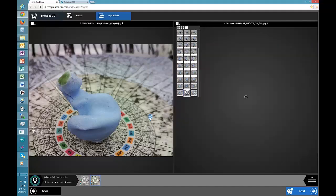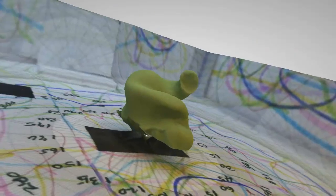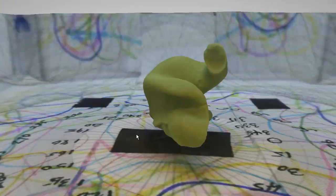With startups, you want to start in a place where you're going to be disruptive and have the biggest influence. What we figured out is that we can take physical ear impressions, stick them in our Sugarcube scanner, and that will actually create and send a 3D model into the cloud.